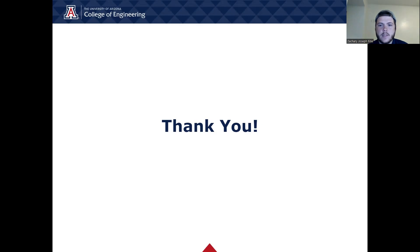That concludes this presentation on our senior design project. Thank you so much for listening, and we hope to see you on Senior Design Day. Thank you.